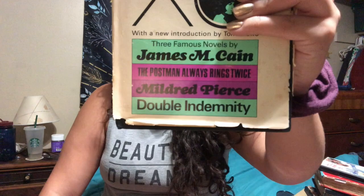We have Now Voyager by Olive Higgins Prouty, with the movie starring Bette Davis — I love her. Just look at her face, she could kill a man with that look! And the last one is Mildred Pierce with Joan Crawford. The book includes three of the author's stories by James M. Cain: The Postman Always Rings Twice, Mildred Pierce, and Double Indemnity. This came from the library of Mary Jean Thomas — thank you, Mary Jean Thomas!